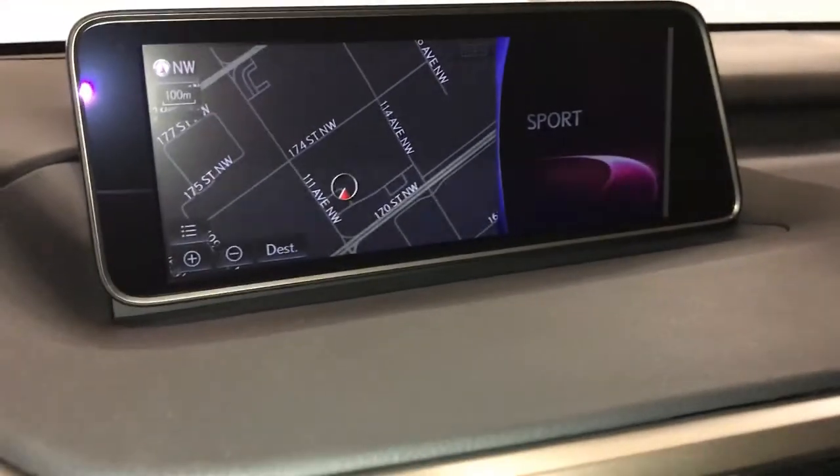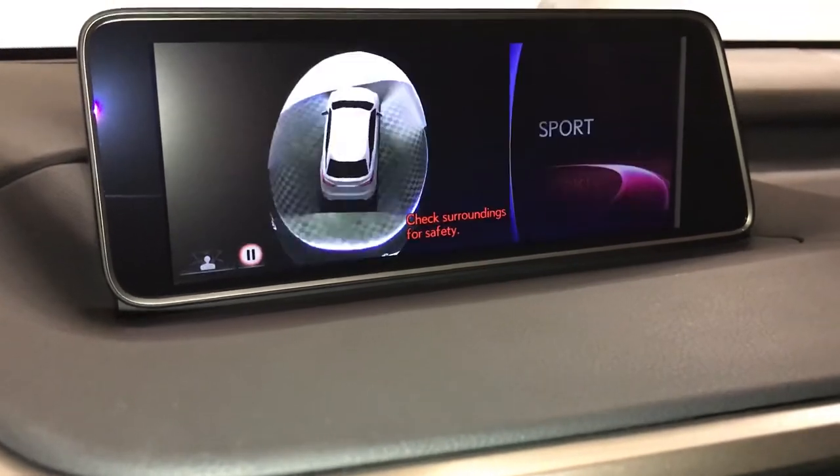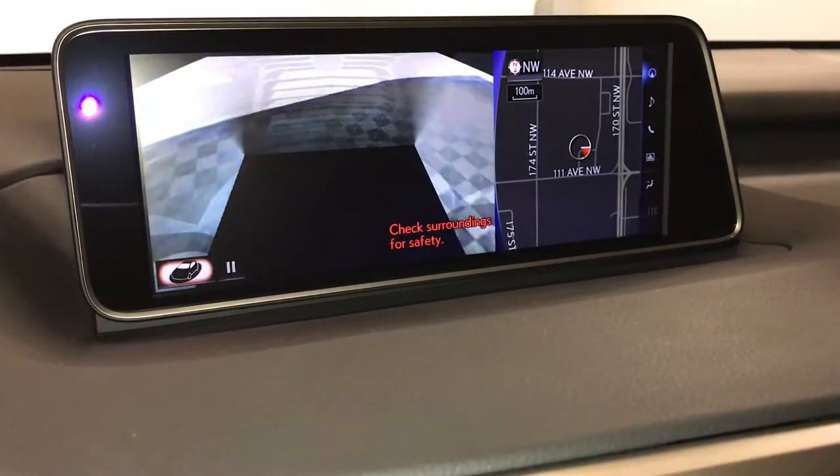12.3-inch display screen. It houses your navigation system. The panoramic view monitor — this is a 360 view of the vehicle, including a top-down view and a see-through view.